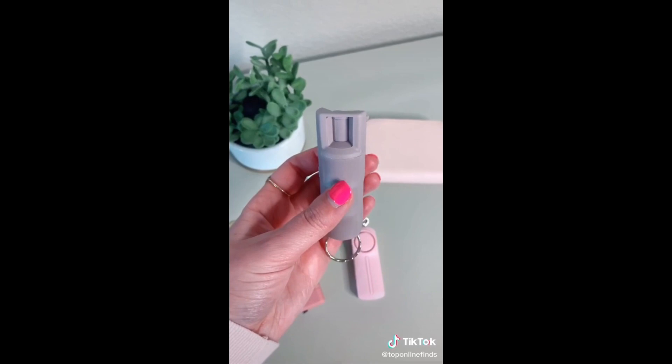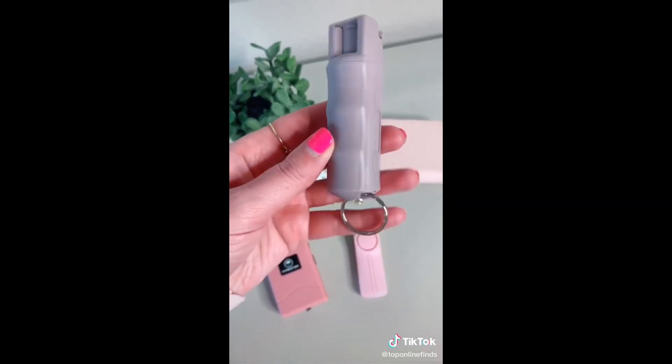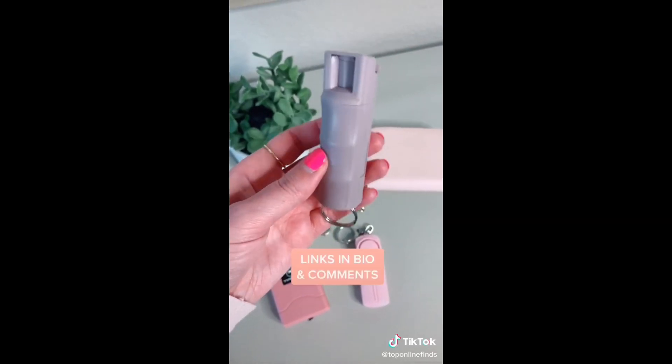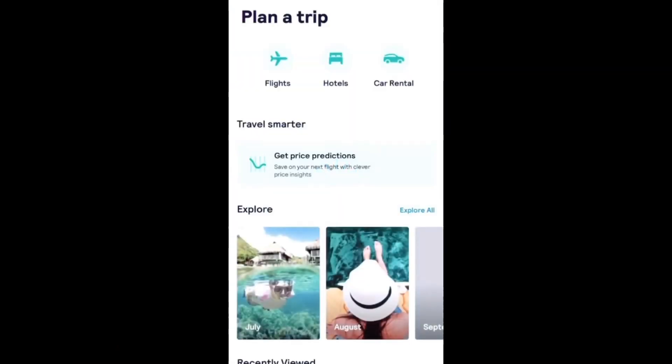The third thing is a little can of pepper spray. This one can fit nicely on your keychain or in your purse, it sprays up to 10 feet, and it's just a good thing to have in case you are ever in a dangerous situation.